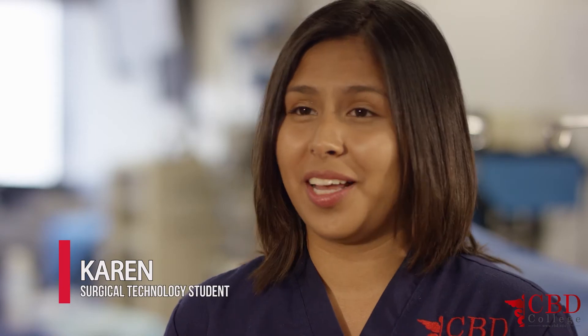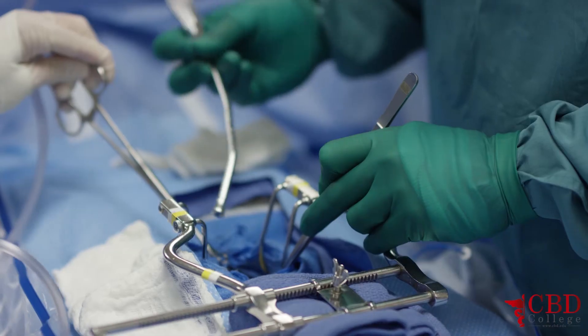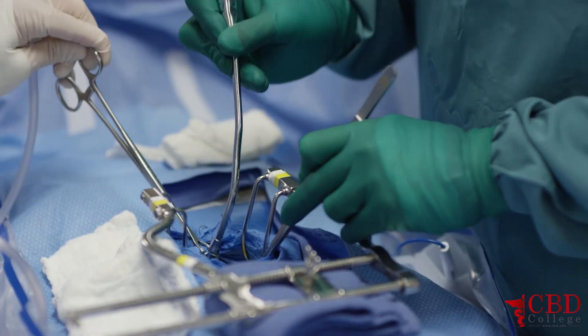I enjoyed a lot the hands-on training, and the fact that we do go to externship and get more of that experience is even way better. The externship portion of the program requires the student to perform 120 surgical procedures in different specialties.